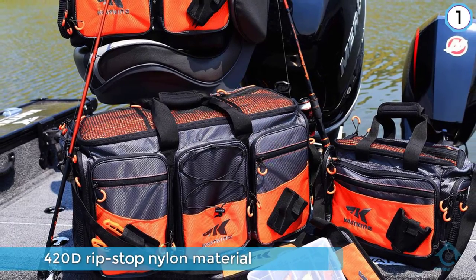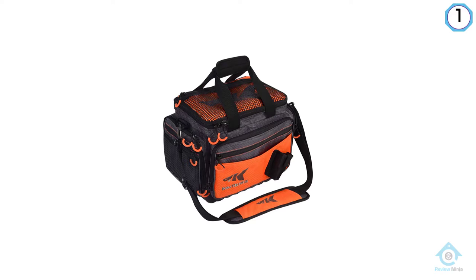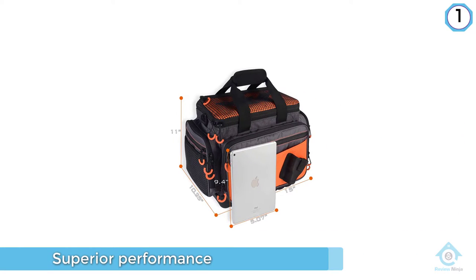There's also a PVC layer on the inside to provide extra protection. The bag has plenty of storage inside with enough room for all your fishing tools. The main compartment can hold a 3600-size tackle box tray, and there are seven external zippered compartments and pockets to store all your other essentials.